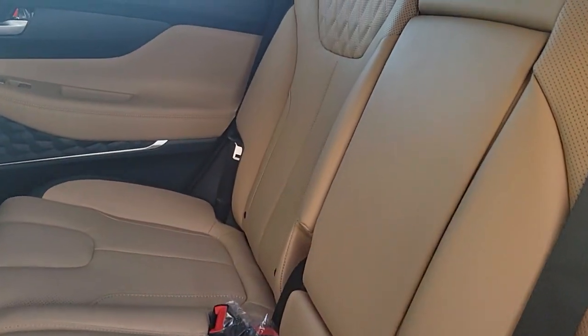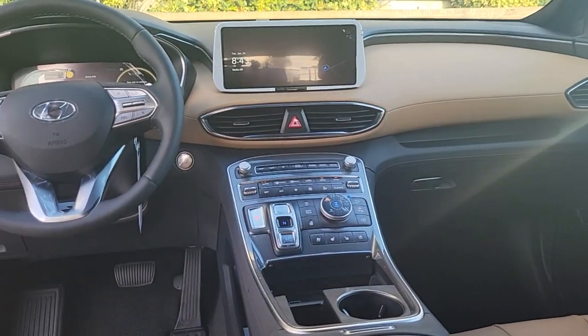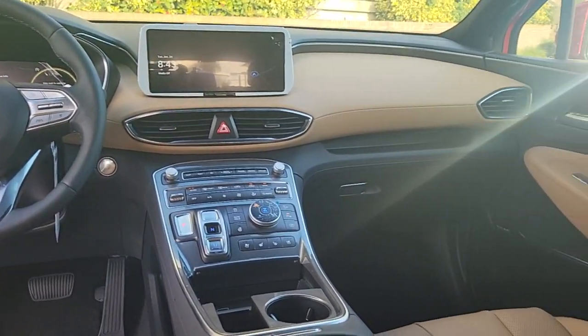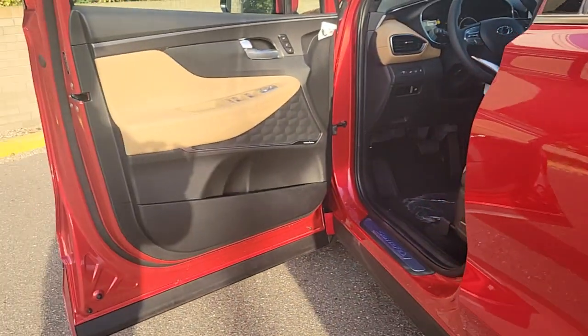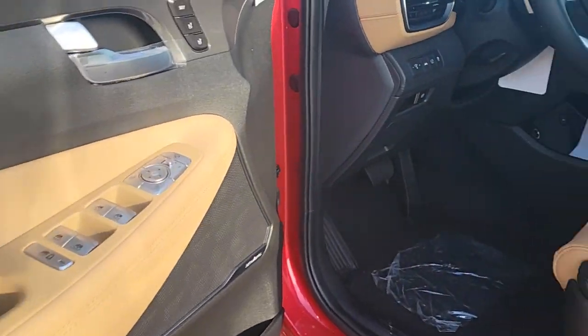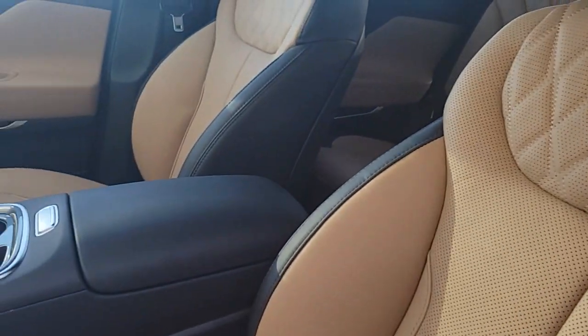These are just some of the great options this vehicle comes with: navigation system, keyless entry, sun/moonroof, premium sound system, satellite radio, power passenger seat, heated mirrors, power liftgate, heated rear seat, and electronic stability control. Get the comfort features and style you deserve.